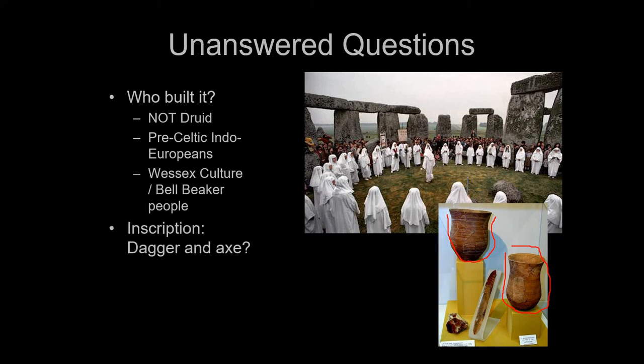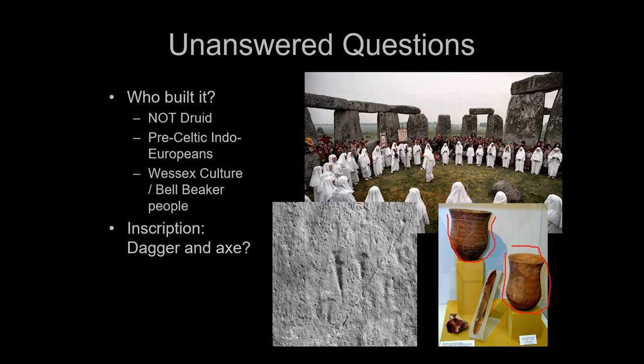There are some inscriptions on Stonehenge. The story goes that a tour guide was taking school children through the site, and a kid raised his hand and asked about a dagger and an axe. Sure enough, you can see a small inscription of a dagger and an axe head there on it — and this has been tested and dated to the time period. If there are daggers and axes, that suggests maybe this was a sacrifice site.